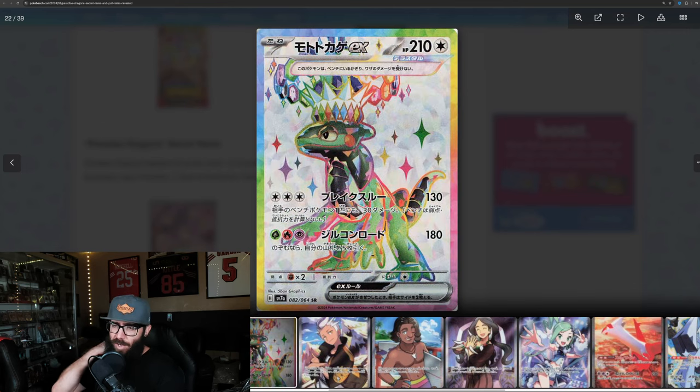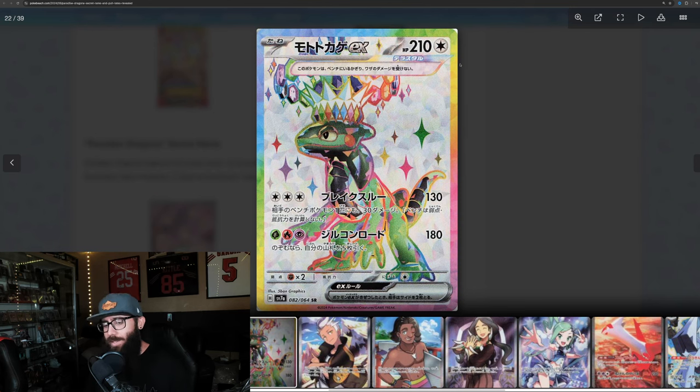Next up we've got the Cyclizar. Same thing — I'm liking these rainbow borders, I'm liking the crowns, I'm liking everything that's going on. I think they look super cool. They really pop. I think these are going to be popular cards. These might be more popular with the newer generation, the younger kids — they really like colorful shiny things.